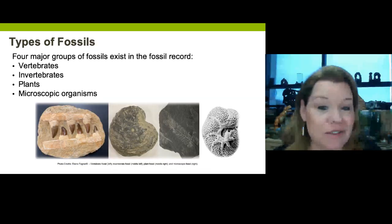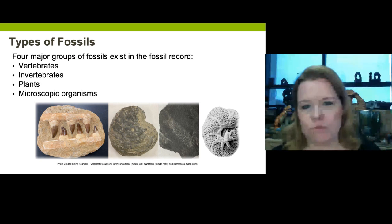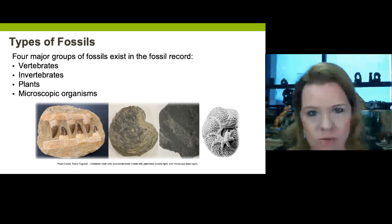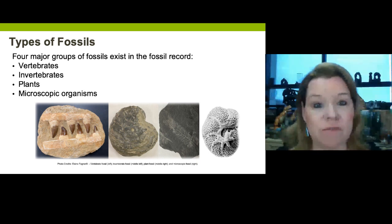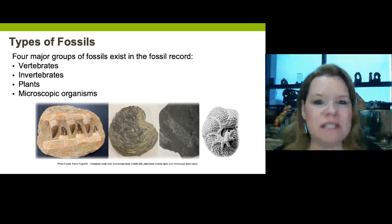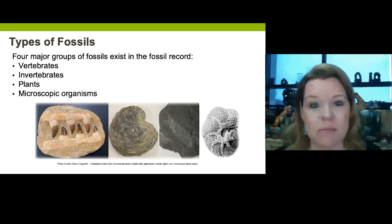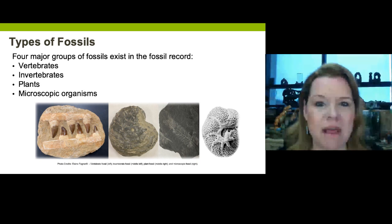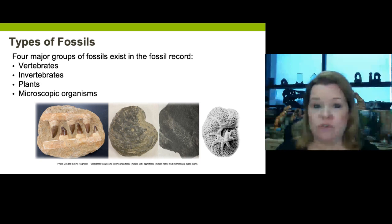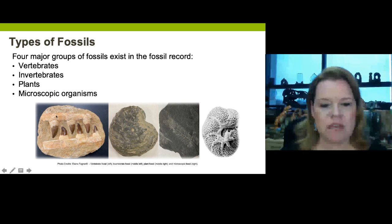There are four groups of fossils we look for in the rock record. The first are vertebrates — these have backbones and are from Kingdom Animalia. Then you get invertebrates, and there are so many more invertebrates compared to vertebrates. A majority of the fossil record is made up of invertebrates and plants. We see lots of plants, and the process for getting them preserved is remarkable. You can't discount microscopic organisms either — they make up so much of the fossil record and play a huge important role in things like the generation of fossil fuels.